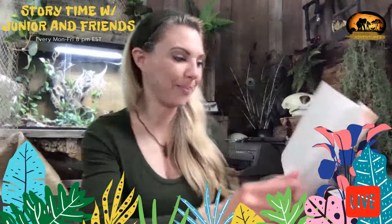Okay, let's get to story time! "A Walk in the Desert."